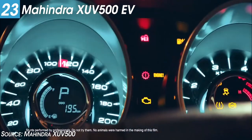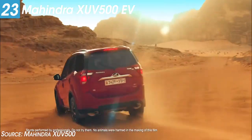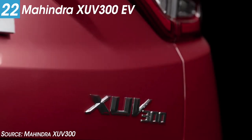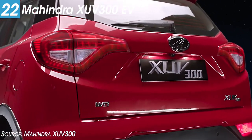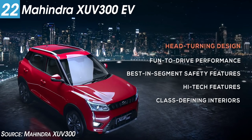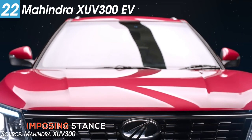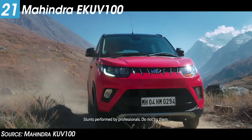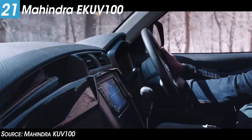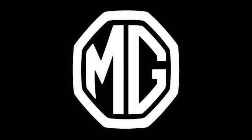Mahindra will show three electric cars. First is the XUV500 EV Concept, a Mahindra XUV500-based electric vehicle — details are scarce but it will be a new showcase. Next is the XUV300 EV, a pre-production electric model that will be a direct rival to the Nexon EV in the sub-4M SUV segment with a range of around 300 km. The third is the eKUV100, the most affordable EV in India expected to be priced under 9 lakh rupees, with government incentives available.